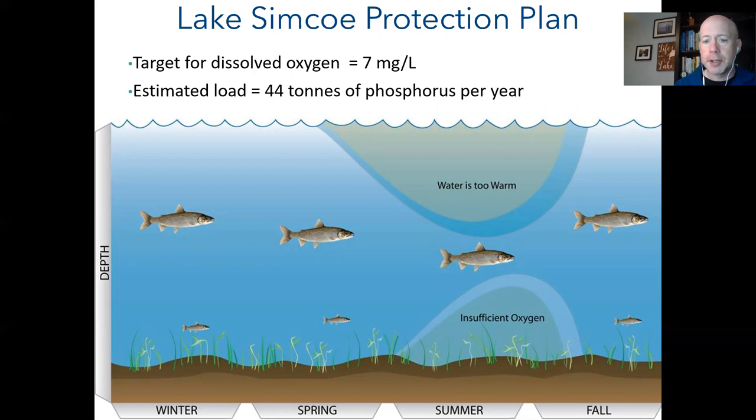These are called cold water fish because they can't tolerate warm water. During summer when surface water warms up, they retreat to the bottom of Kempenfeldt Bay where it's cool — but unfortunately this part of the lake tends to run out of oxygen in late summer and early fall. To maintain a happy fish community, we need a minimum dissolved oxygen concentration of seven milligrams per liter at the end of summer, which back-calculates to a 44-ton-per-year phosphorus loading objective.